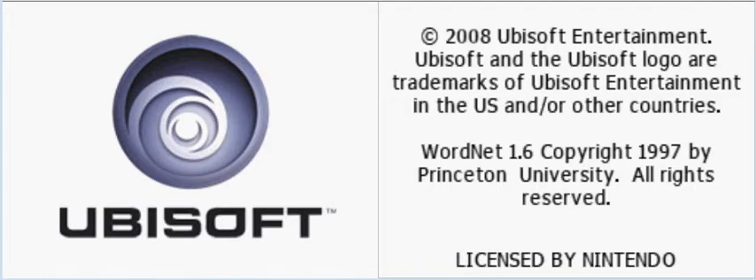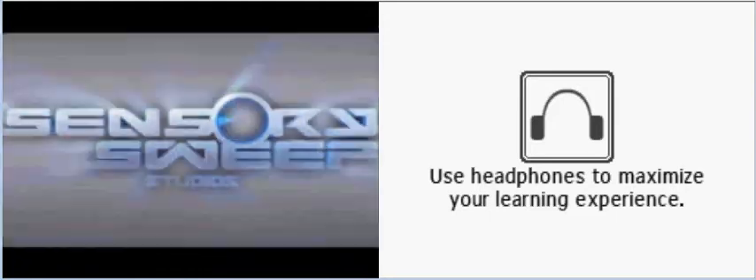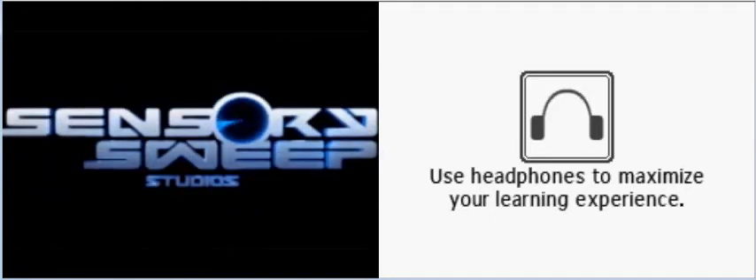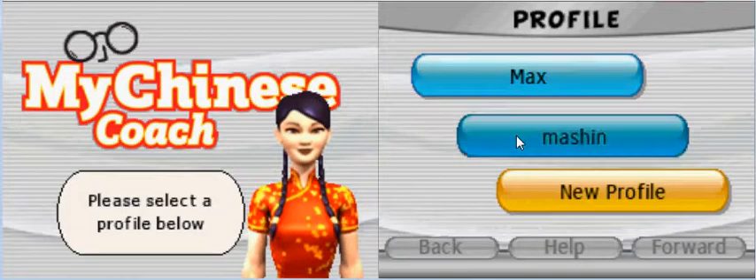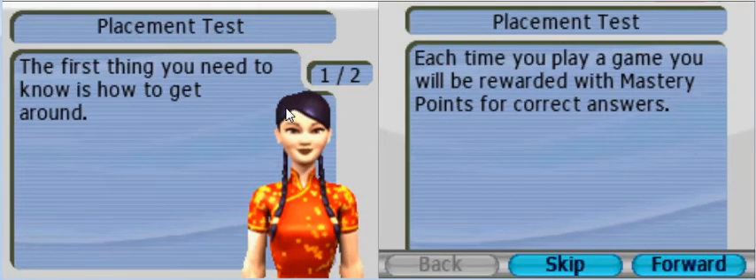Hello everyone, today I would like to start a new project. It's a game on Ubisoft, a learning game, it's called My Chinese Coach. And since I've been working in Taiwan since 2011, I just want to get started. So I created a profile called Mashin, that's my YouTube name.